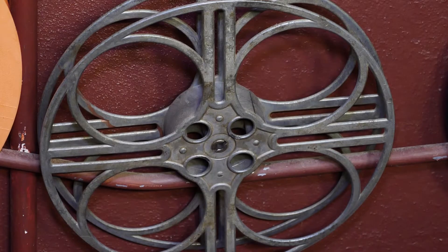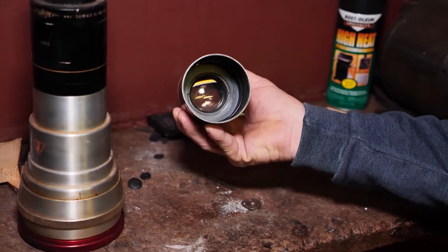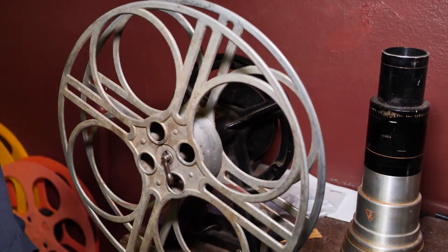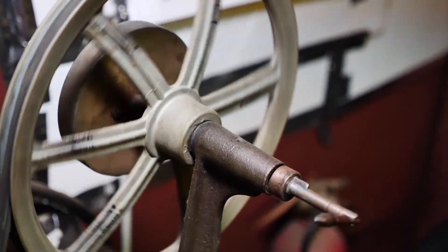But the family never forgets where the theater started, keeping pieces of history on display. That's an original Art Deco 20-minute reel. These are the original lenses for the projector — this is a flat lens. There's even the old rewind and splice table. We put a reel here and the other one here and rewind it back to the direction we needed to go. I think it even still works.